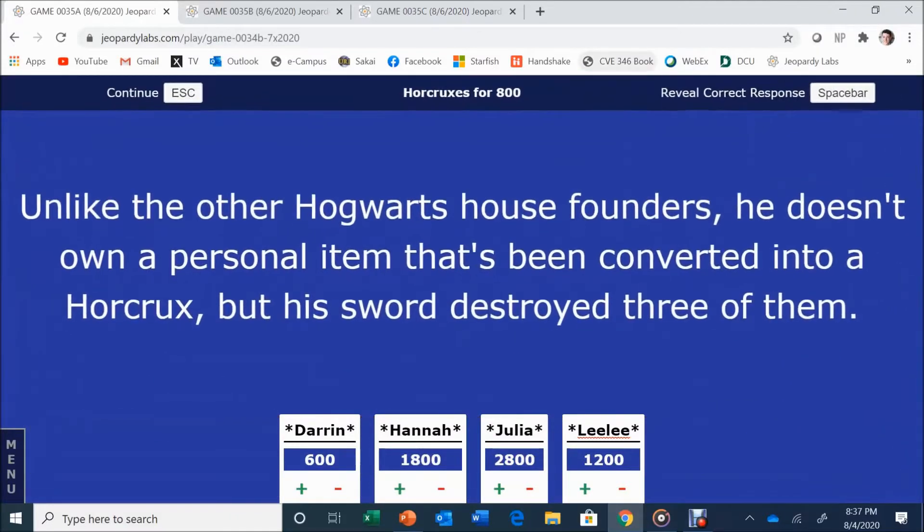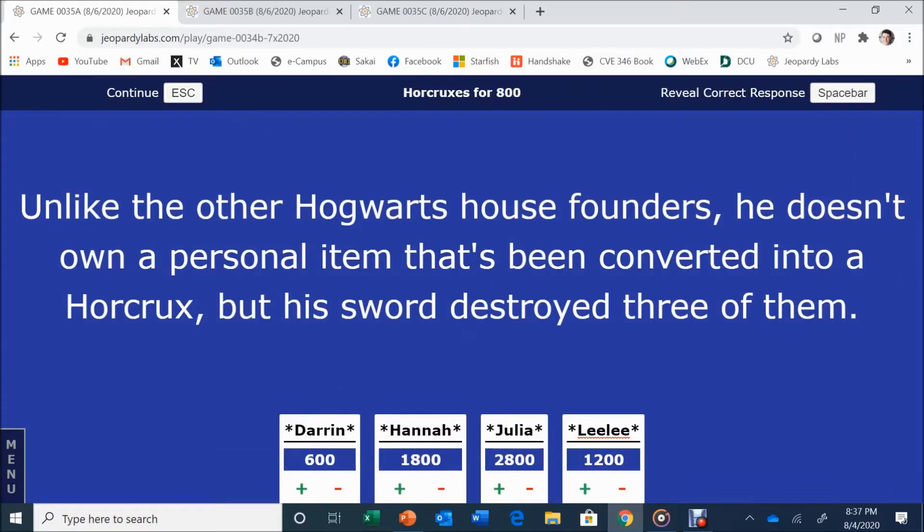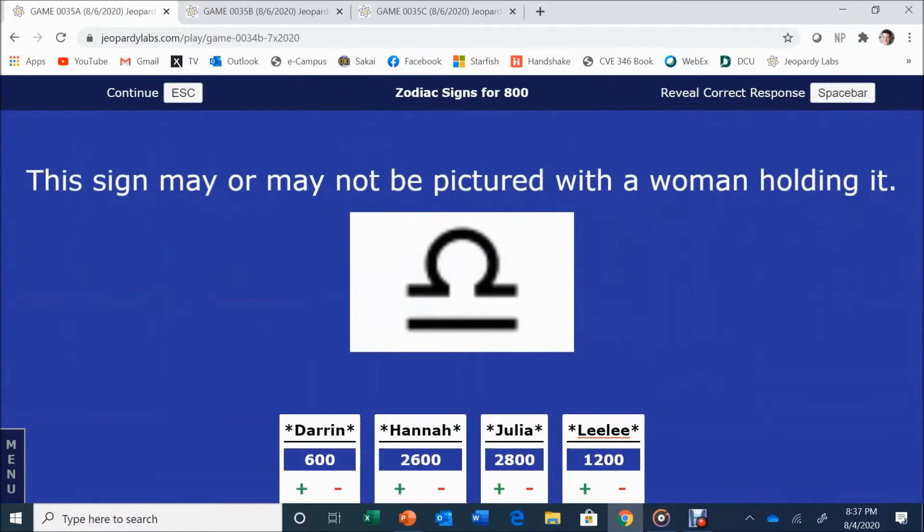Horcruxes for 800. Unlike the other Hogwarts founders, he doesn't own a personal item converted into a Horcrux, but his sword destroyed three of them. Hannah answers: Godric Gryffindor. That is correct.